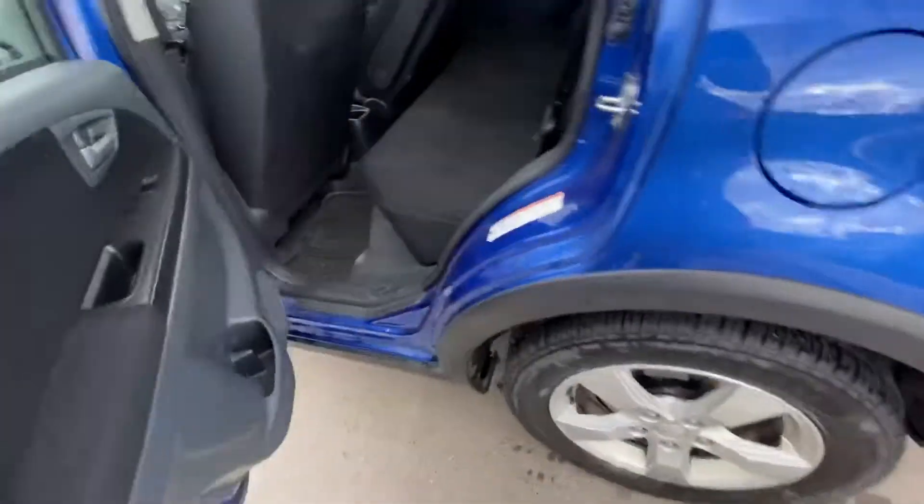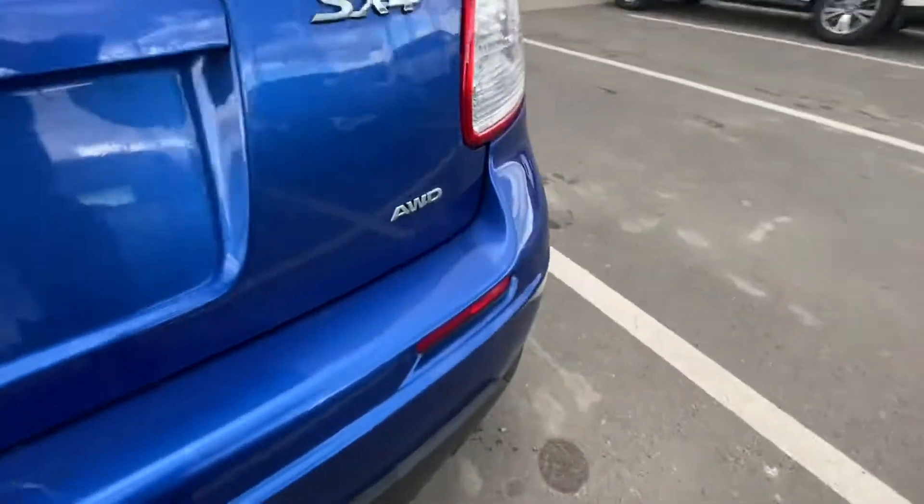Take a look at the back seat. Ton of room for your passengers. And it comes with the all weather mats as well. And there's your all wheel drive badging.